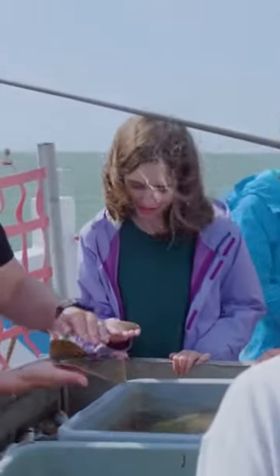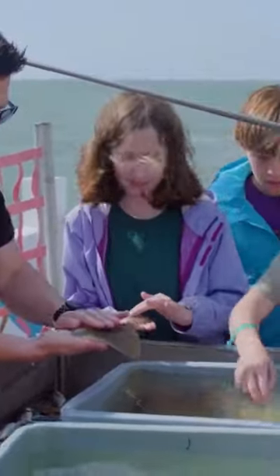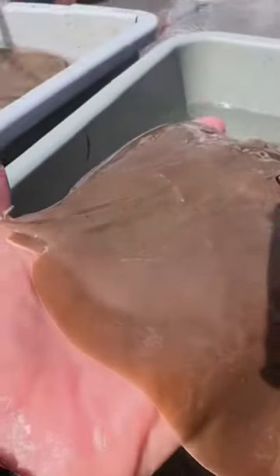Look at this. We caught a butterfly ray. It has a mouth on the bottom of its body and this allows it to feed from the ocean floor.